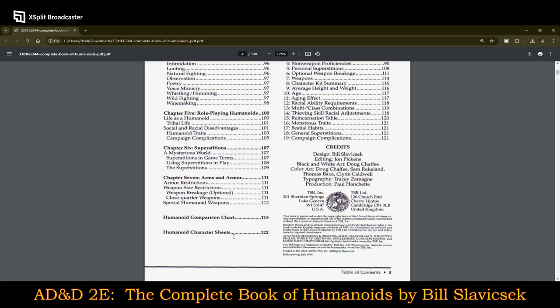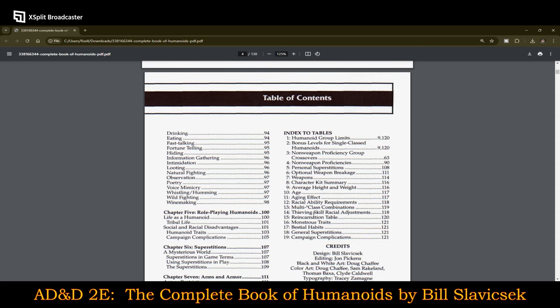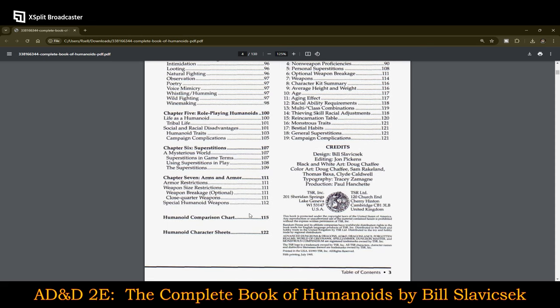Chapter seven is arms and armor, humanoid comparison charts, humanoid character sheets, and then a whole bunch of tables. Let's jump to the comparison chart — this will be interesting, I think.